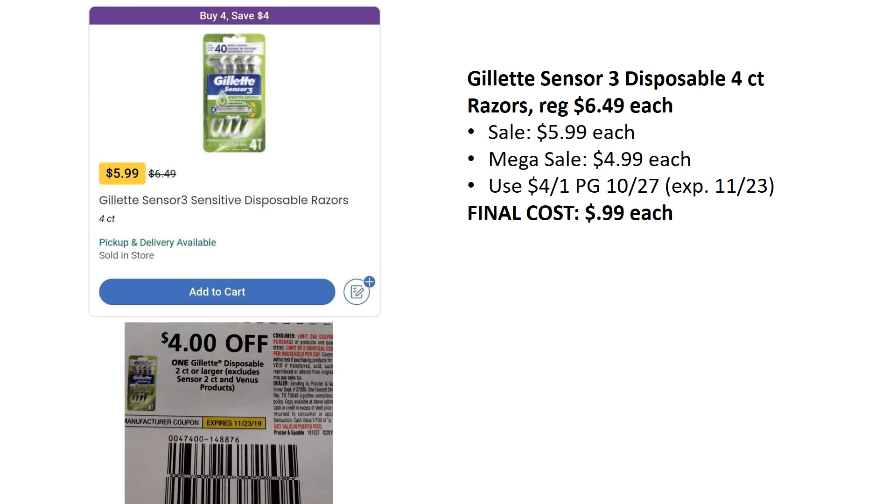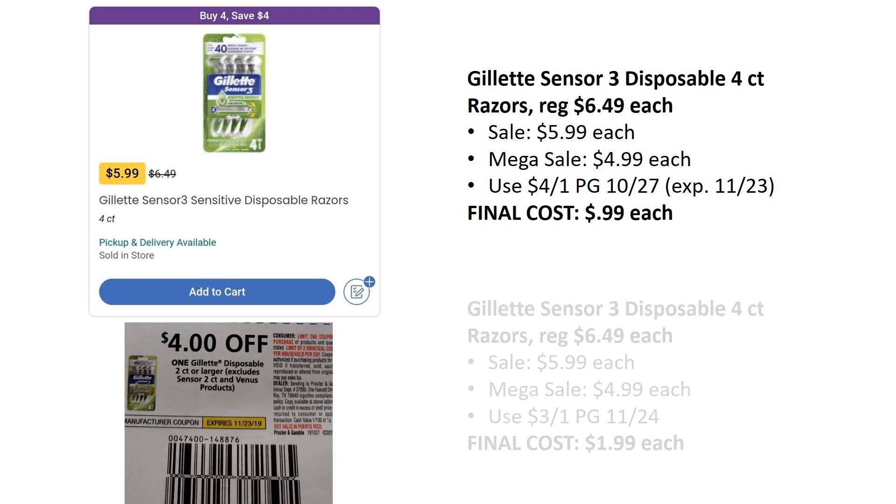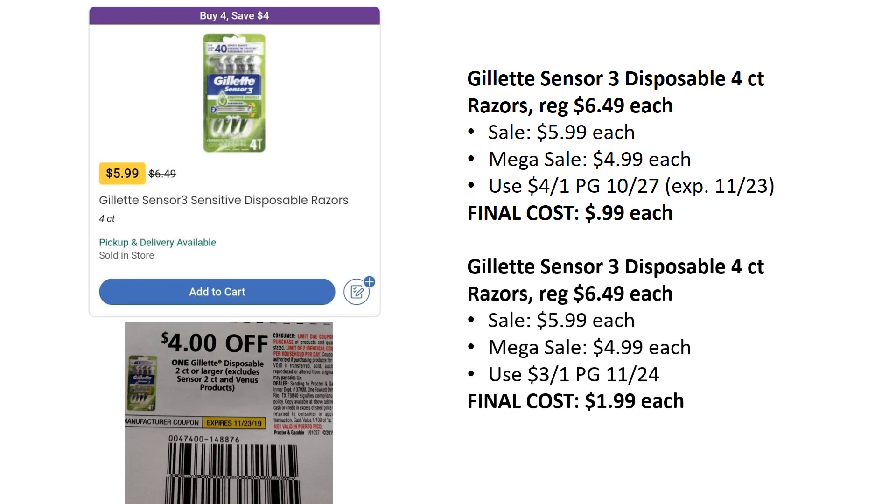Another really great deal is the Gillette Sensor 3 Disposables for Men. These are on mega sale for $4.99. We also have a $4 off one from the P&G from November 10/27, so the final cost is just $0.99 — a really great deal. And if you don't get to it by Saturday the 23rd, we do have a $3 off one coupon coming out in the P&G 11/24, making them $1.99. If you can get there sooner than later, great; if not, you can still grab them for a decent deal, just not as good.